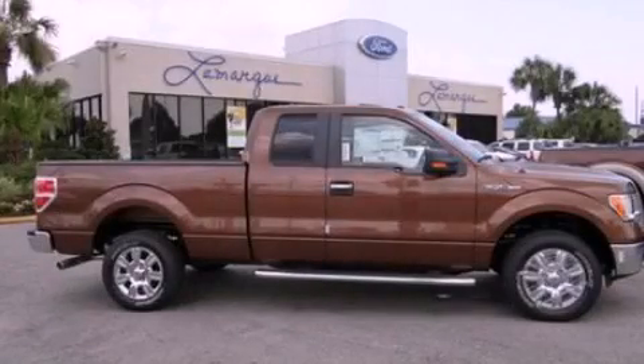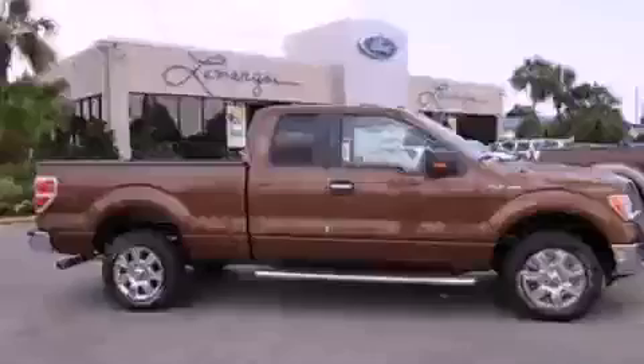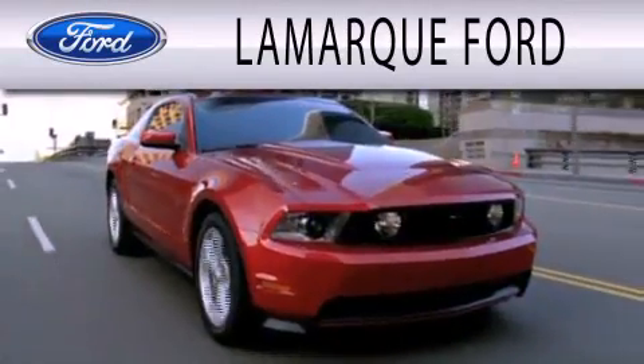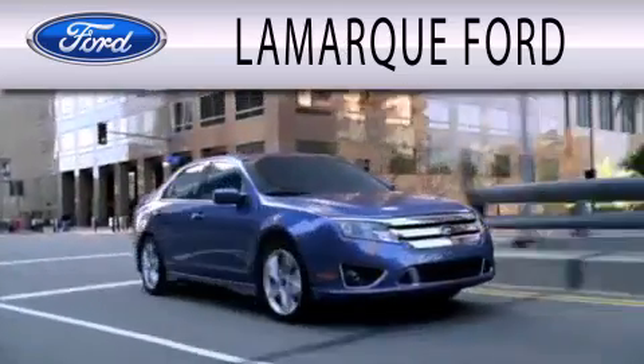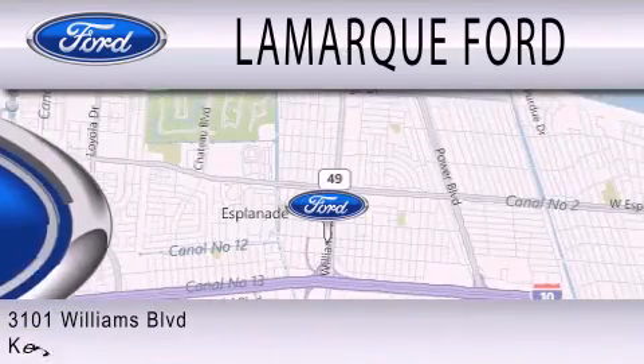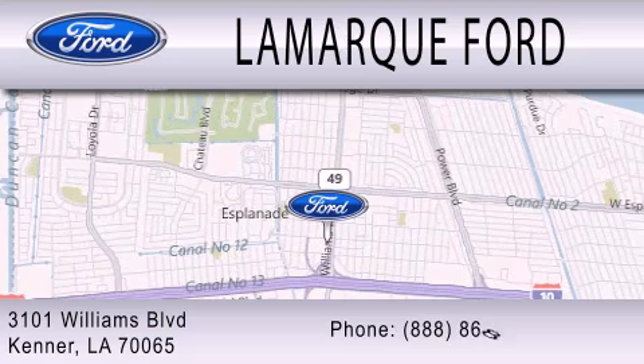Call now to find out how you can own this breathtaking vehicle. LaMarck Ford is dedicated to doing everything possible to ensure that the experience you have selecting your next vehicle is as pleasant as possible. We're located at 3101 Williams Boulevard in Kenner.